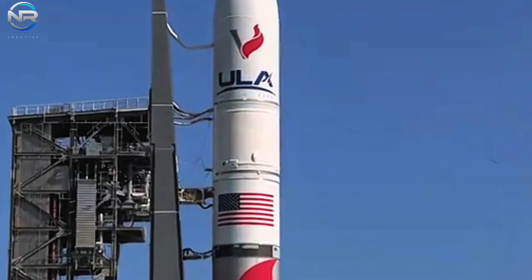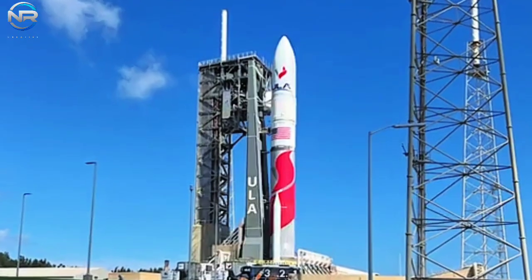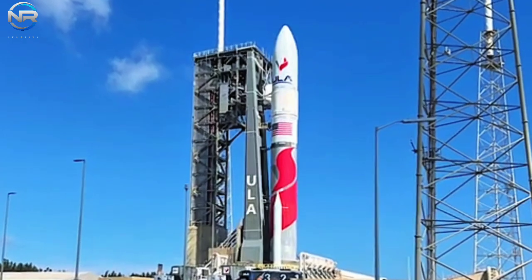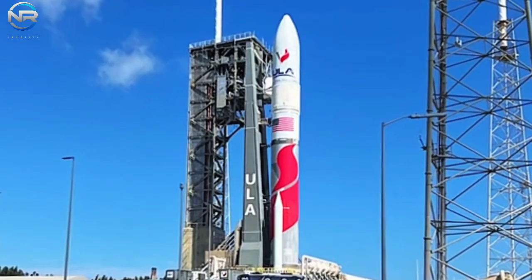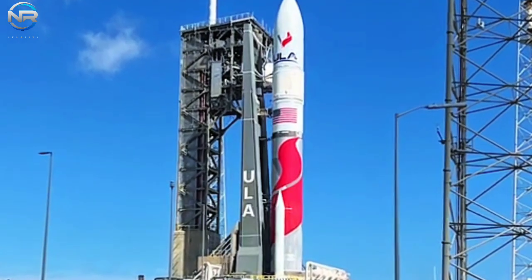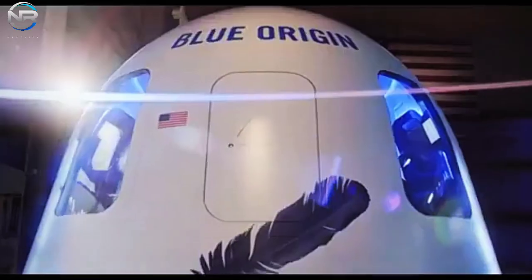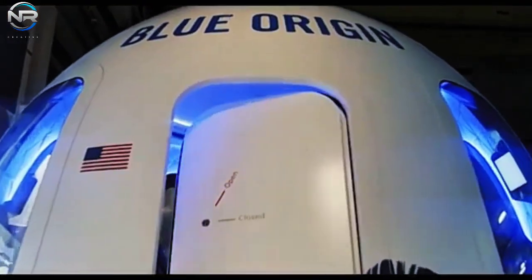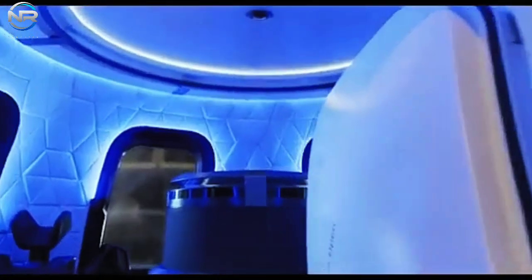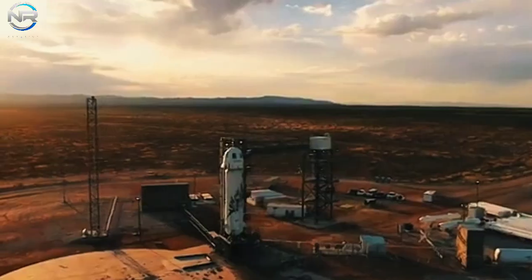Without better preparation and hardware redundancy, Blue Origin could lose market share to other suborbital companies looking to exploit its weaknesses. For now, all eyes are on the upcoming NS-27 flight with the new spacecraft. It will be important to see how these upgrades perform in real-world conditions. The success of this mission could determine whether Blue Origin can maintain its position in the suborbital space race or fall behind its competitors.